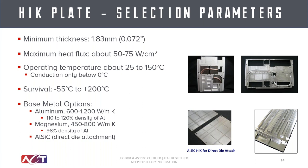And then AlSiC — aluminum silicon carbide — can be used for low-CTE or direct-mount applications. You can see a picture in the lower left; we can embed heat pipes directly into the AlSiC and have a smooth spreader for those types of applications.